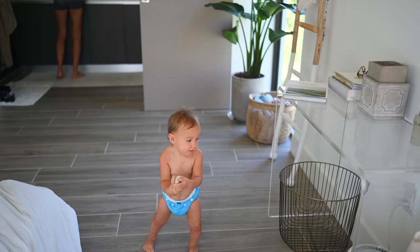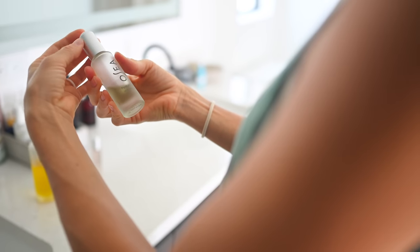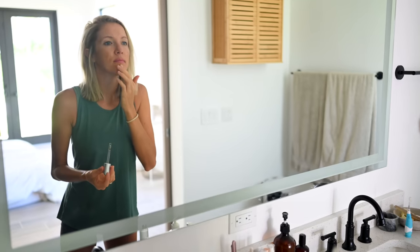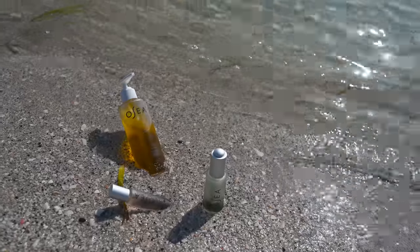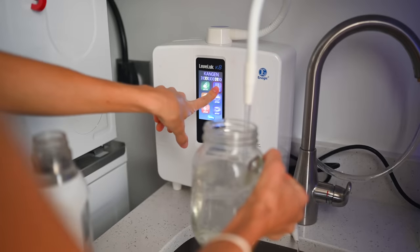Then I dive right into my Osea Malibu skincare routine using their toning mist, the Hyaluronic Sea Serum, and their brand new Ocean Eyes Serum, which has been a huge favorite and a game changer — I've noticed a reduction in fine lines. It's also great for dark circles, crow's feet, and eye puffiness. I love the cooling rollerball applicator that instantly hydrates and refreshes my entire eye area. You can always check the description below for that Osea discount. Thank you to Osea for sponsoring this video.